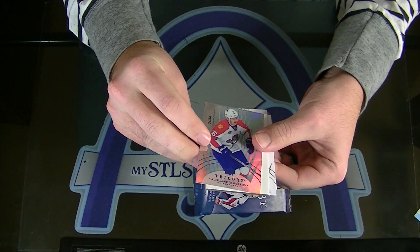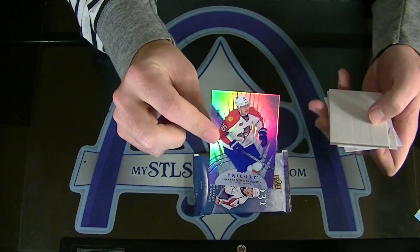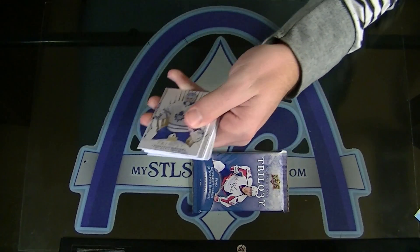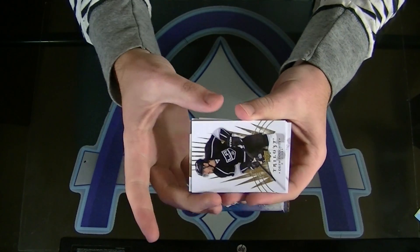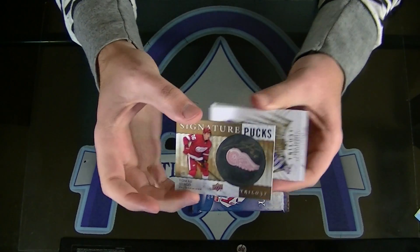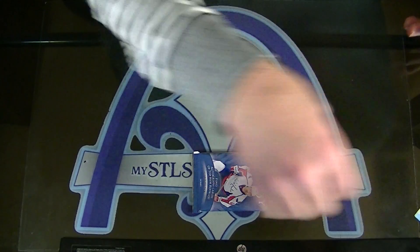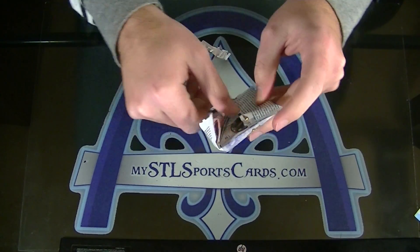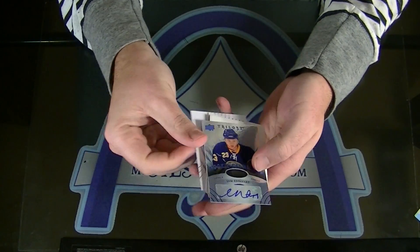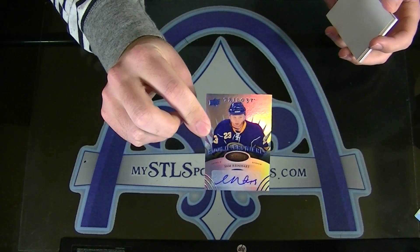Alexander Barkov, numbered to 54 for the Florida Panthers. Cola. Career Games Played, numbered to only 54 for Florida. For Detroit, Tomas Yerko. Signature Pucks for the Red Wings. Marty. Tomas Yerko. And another auto — Sam Reinhardt to 225 for the Buffalo Sabres. Todd. Good old Sam Reinhardt. So we've already had an Ekblad and a Reinhardt.